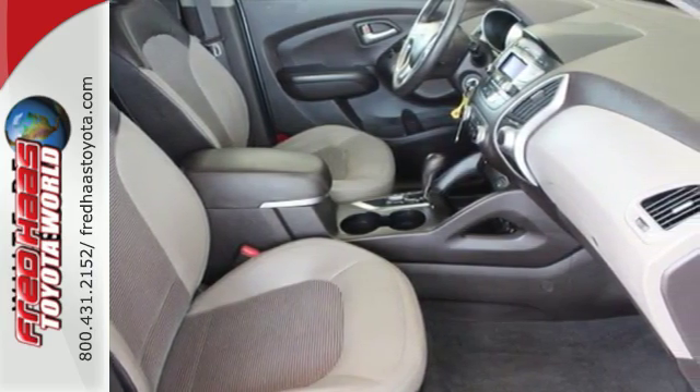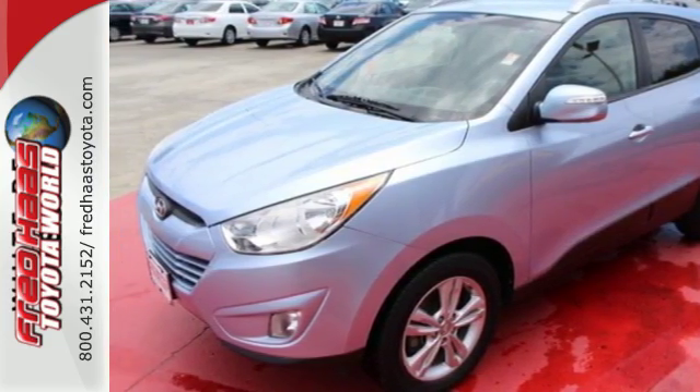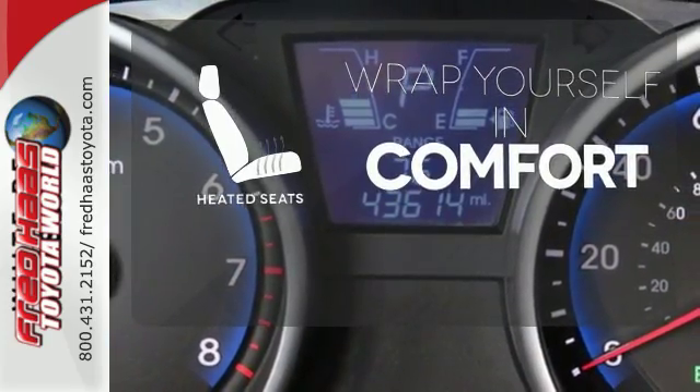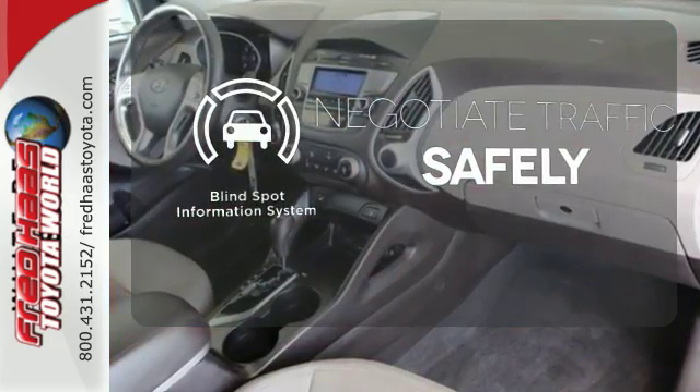You'll feel safe with great crash test scores and features like stability and traction control, multiple airbags, and a tire pressure monitor. Ward off the chills with heated seats. Safety comes from being aware of your surroundings, and for that, the blind spot indicator can't be beat.